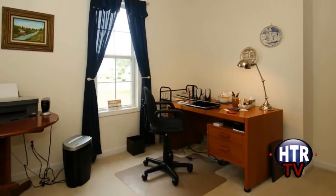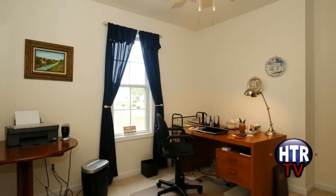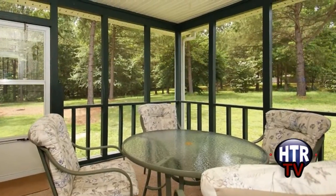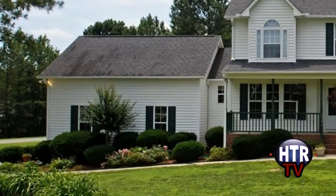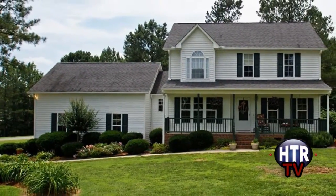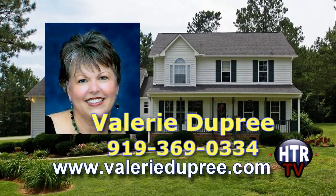In addition to another bedroom, there is this home office that could be used as another bedroom. A screened-in back porch overlooking your spacious acre lot, along with a side-entry two-car garage, tops off this great home. You can see it right away by calling Valerie Dupree at 919-369-0334.